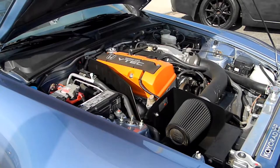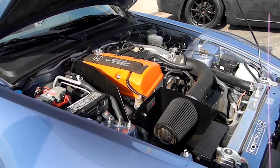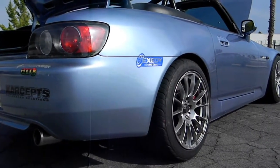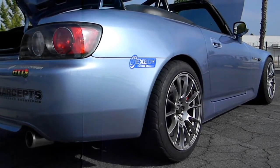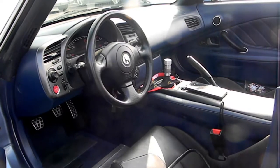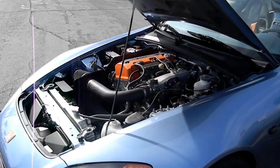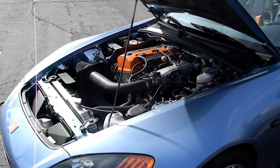Next we have this Honda S2000, and this owner has owned it for 16 years. It's a 2003 AP1. It had Wet Sports SA72Rs, which I like — they're different. It had a full system overhaul, coilovers, and racing seats. This guy actually tracks this one: one-stop tech brakes, the full brake system, coilover radiator.